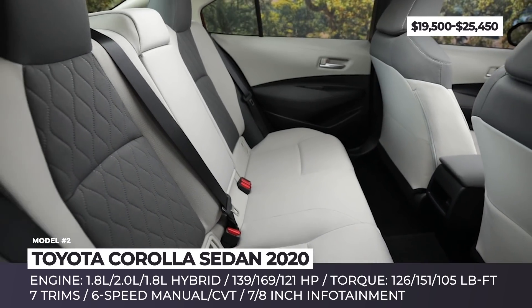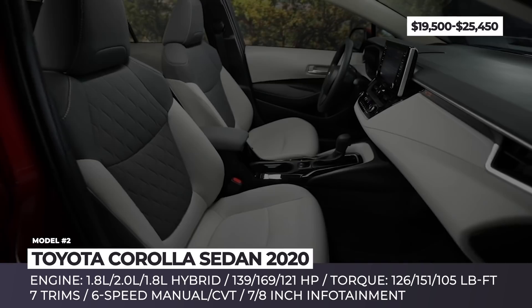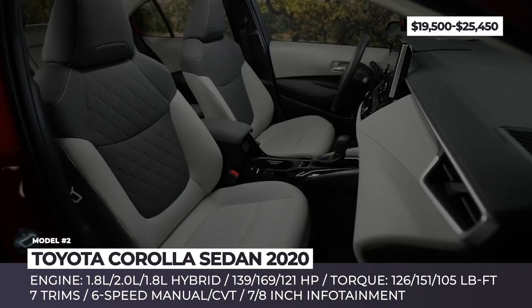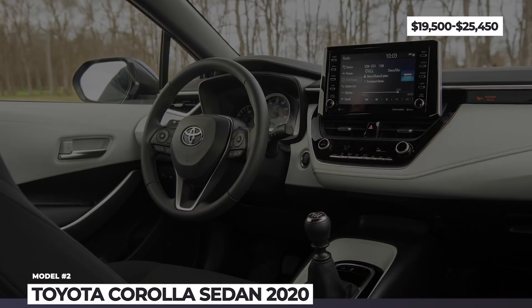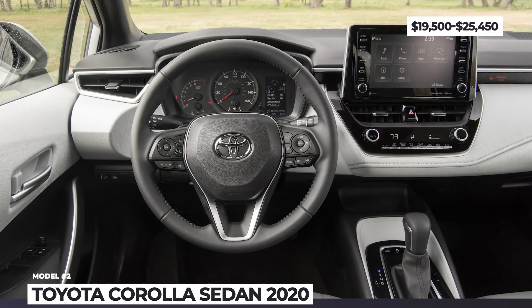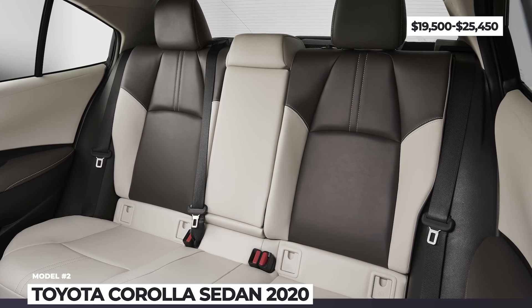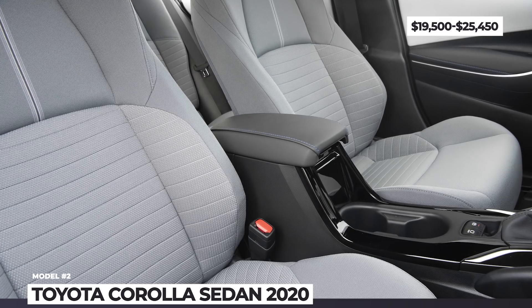Among the available engines are a 139 hp 1.8-liter and a 169 hp 2.0-liter four-cylinder, exclusive to the SE and XSE trims. Moreover, the model is also represented in a hybrid modification that shows an outstanding 52 mpg. All in all, seven trims are available, but regardless of the chosen package, expect to get access to the latest active safety features from Toyota.